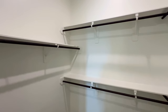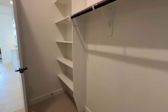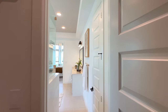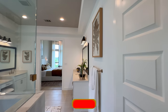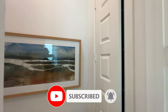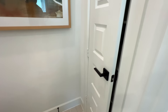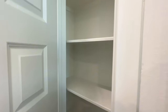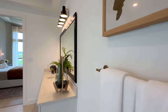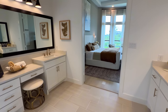Consider hitting that subscribe button — I'd love for you to become part of the Rankin family. We're growing every day and that way you don't miss a tour when I release them every week. We've got two full-size closets, which is perfect. They didn't skip on one or the other — sometimes you see one closet that's tiny and the other one's huge. I love the fact that both of them have plenty of space.